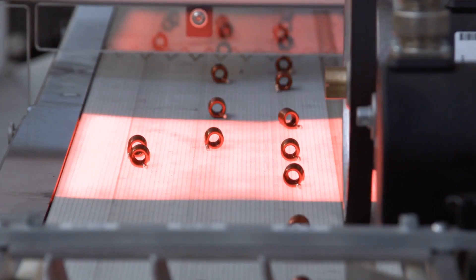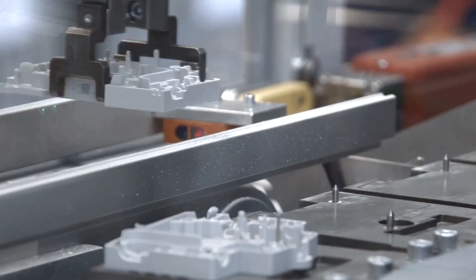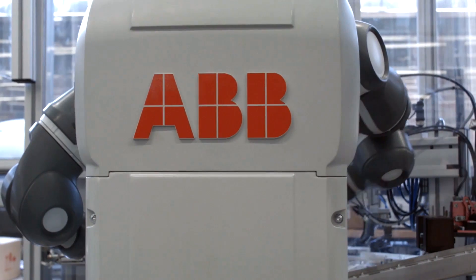The production line is equipped with sensors to capture data about the products and machines at every stage of the process, while seven ABB robots perform a variety of complex roles.